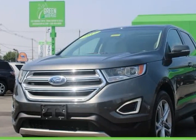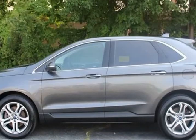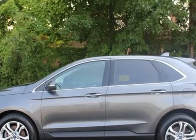This 2015 Ford Edge is brought to you by Green Auto Plus, needs nothing to pass state inspection, service record available.